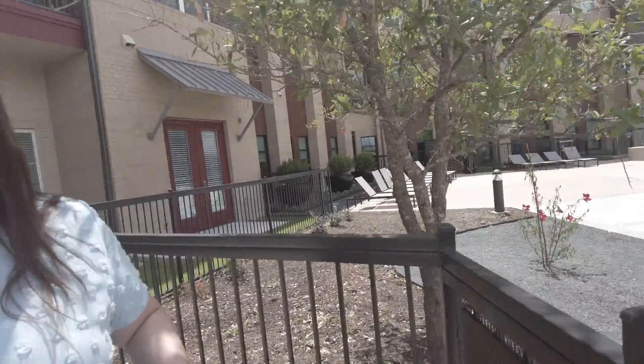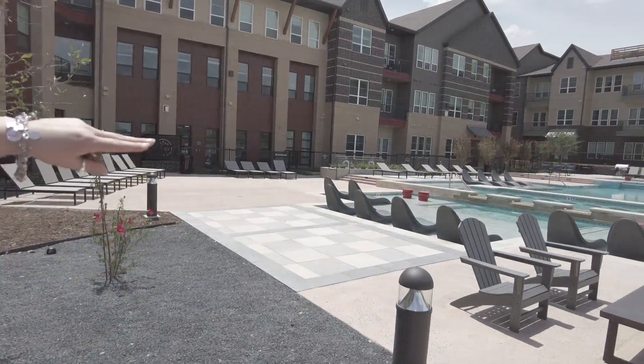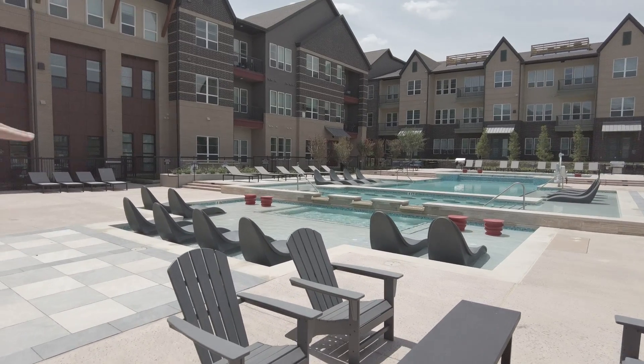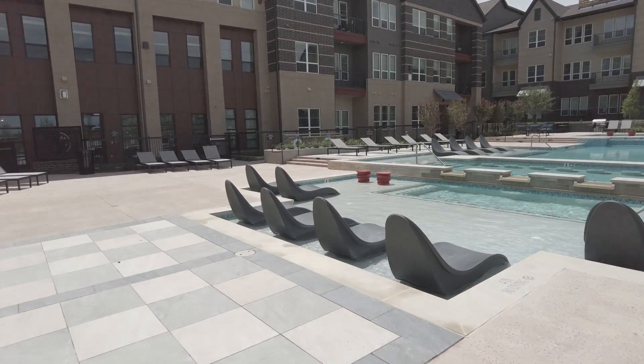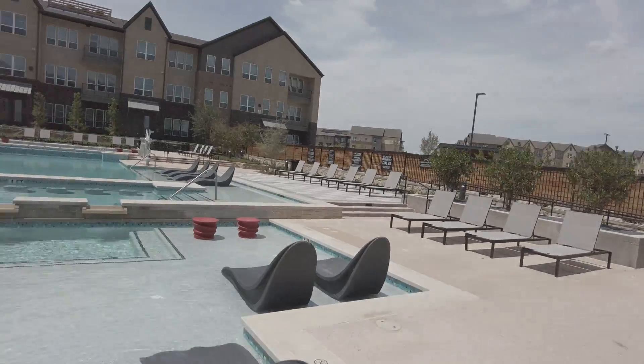Out here, in this first pool area, we're going to have a swim-up bar. I don't know if you can see those bar stools in the water there. Let's go see that — I got to see that option. That's going to be amazing. And just all of the loungers.